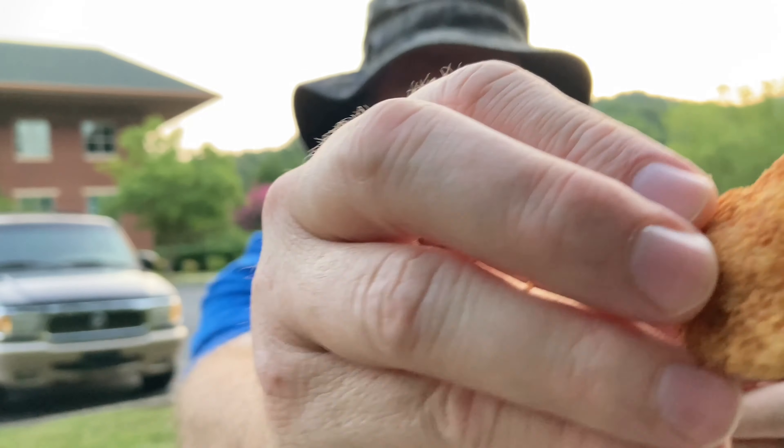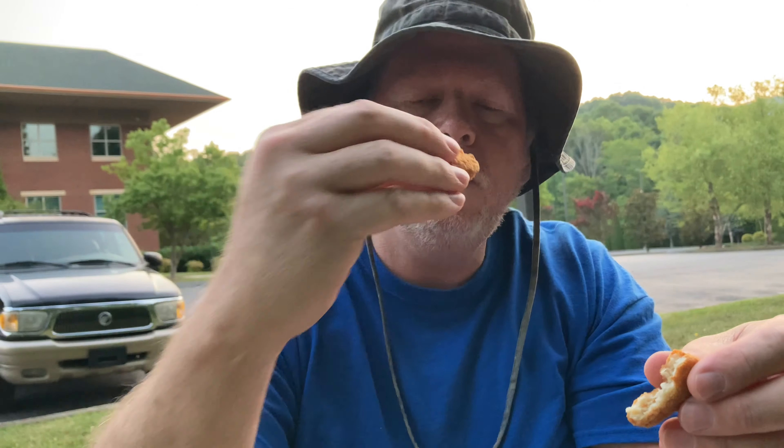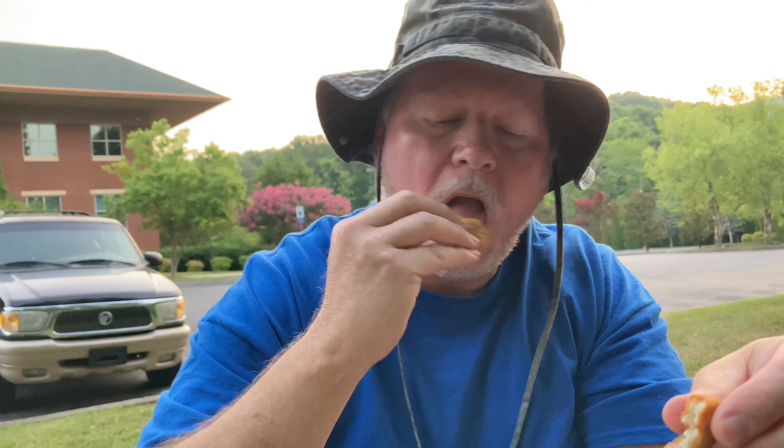Can you see the white meat? Can you see that — how golden brown, white meat, a little dry. Let's go in for some more sauce.